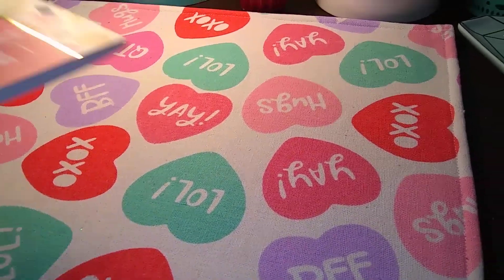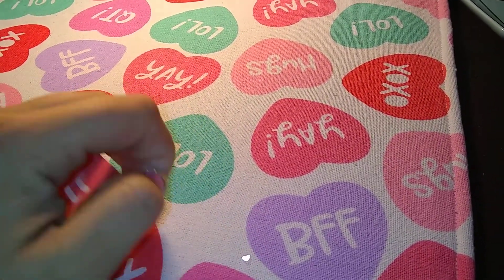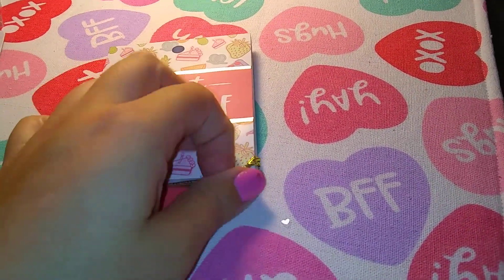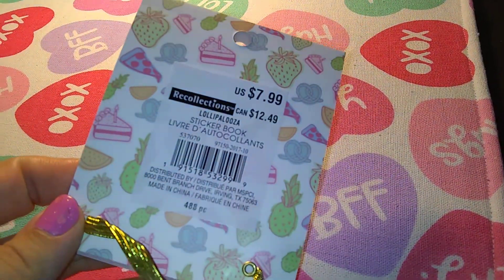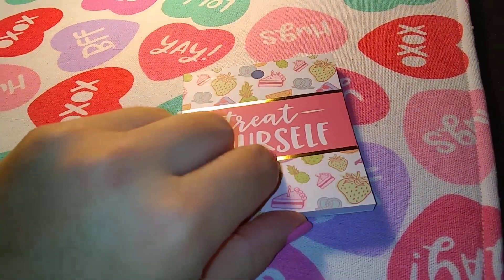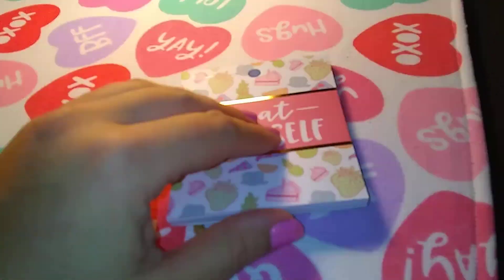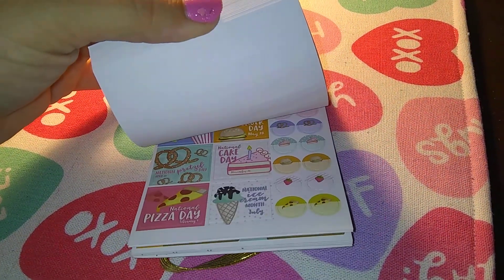So the first thing I got — this actually wraps around the front, you know how the sticker books do that, but I pulled it off — is this sticker book by Recollections, and it was $7.99. But I had a few discount coupons, so I used them and got a total of $10 off my entire purchase, and these are all for meal planning.